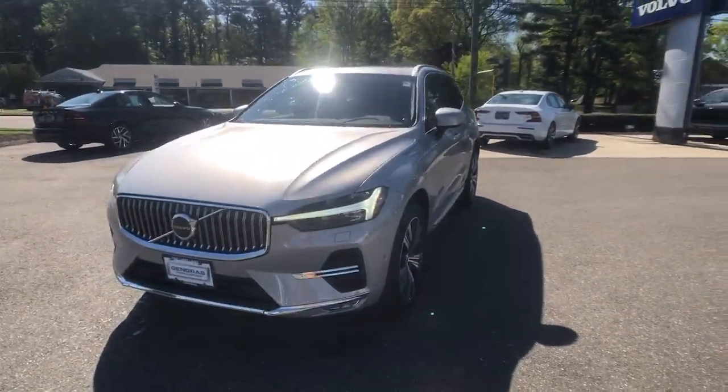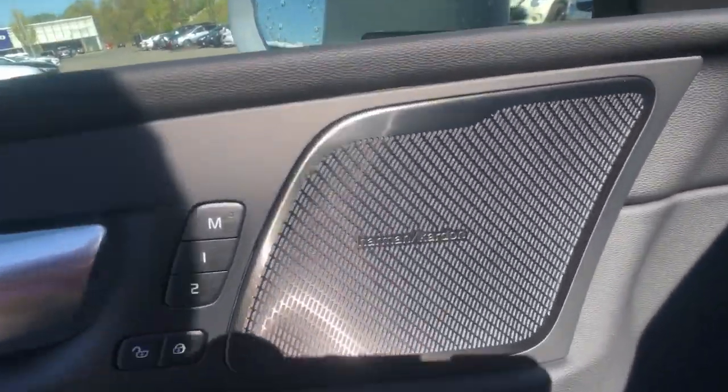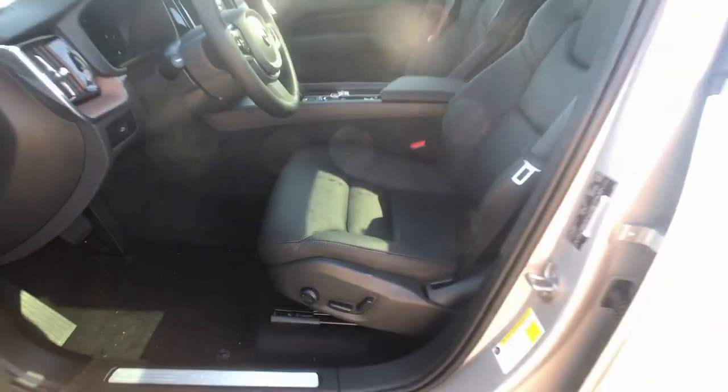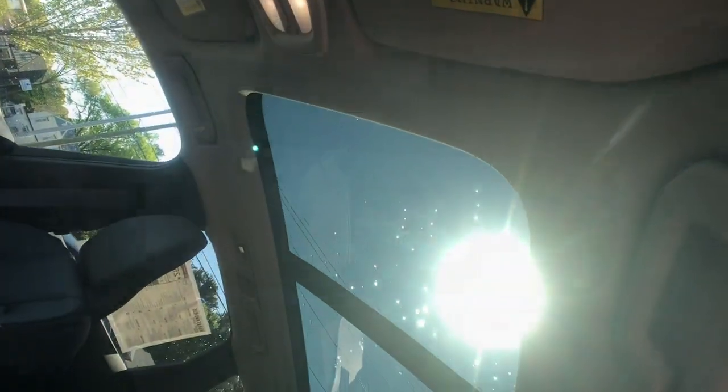These are just some of the great options this vehicle comes with: heated steering wheel, 360-degree view car camera, panoramic roof, lane departure warning, keyless entry, sun and moonroof, all-wheel drive, satellite radio, fog lamps, and keyless start.